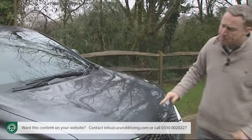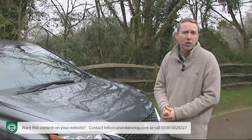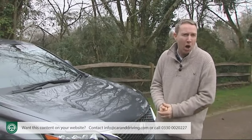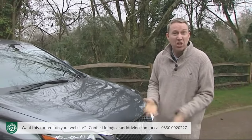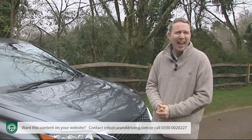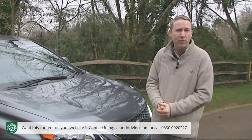Just as well — for if this car could still only offer the running cost returns of the original RX 400h of 2005, it would today be lagging behind rival luxury SUV diesel models, just as hybrid versions of the Volkswagen Touareg and Porsche Cayenne are actually slightly thirstier and dirtier than their diesel equivalents.